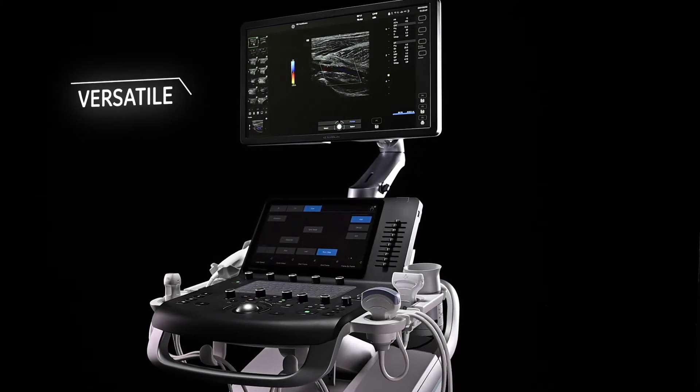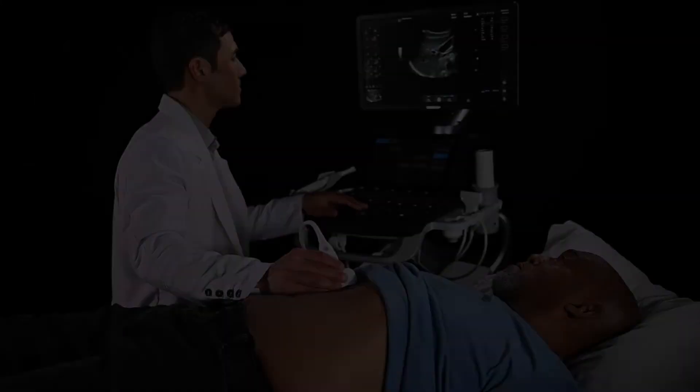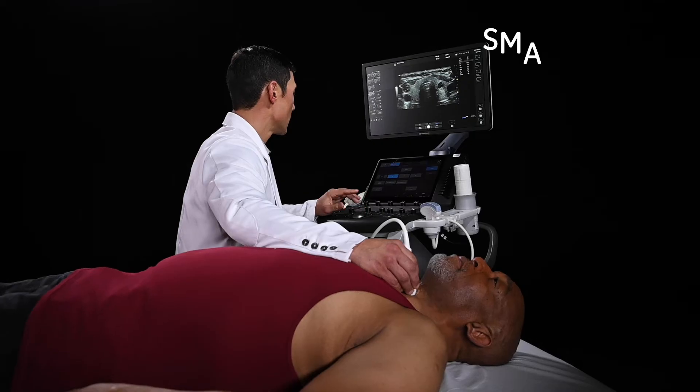Versatile Versona Premier supports a wide range of common exams and specialty scans. Perform abdominal scans, OBGYN scans, MSK scans, urology scans, small parts, and more.